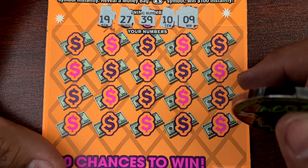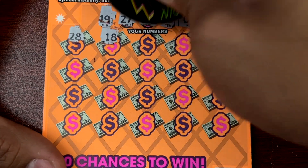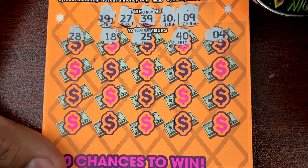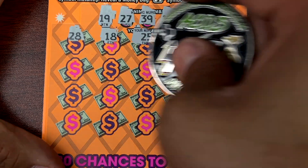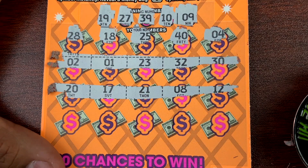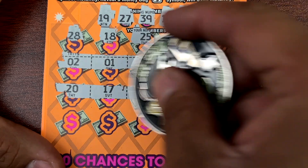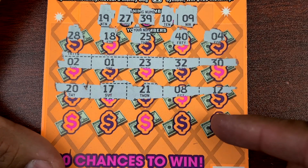Alright, ticket number 8. We got 19, 27, 39, 10, and a 9. Then 18, 25, 40, and a 4. Then 30, 1, and 2. Then 8, 12, 21 — is this 21? Yeah. Okay, that's one off right there.